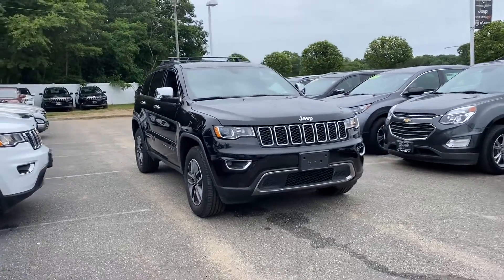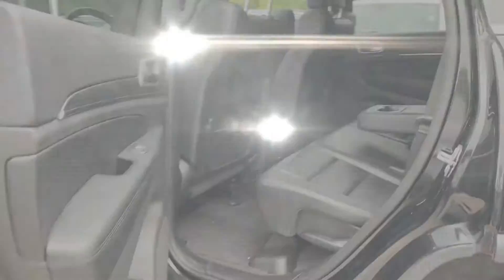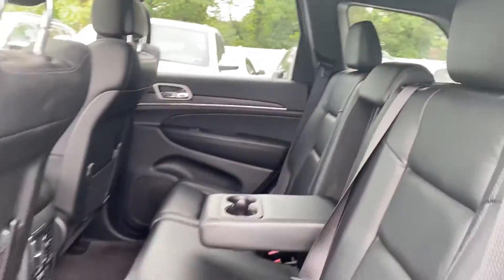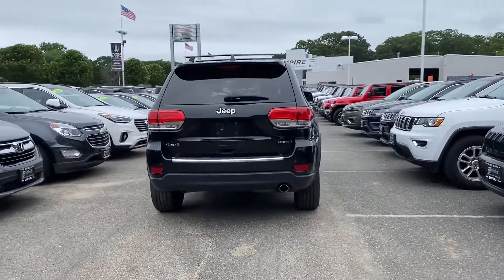2019 Jeep Grand Cherokee with less than 27,000 miles on the odometer. This SUV offers space as well as power and performance, with ample space for all passengers.